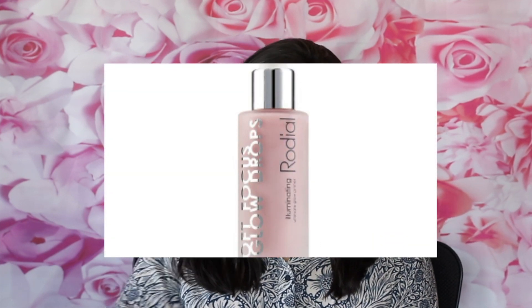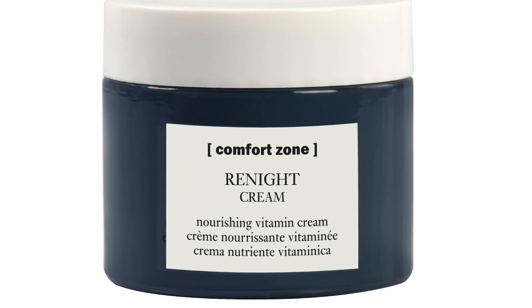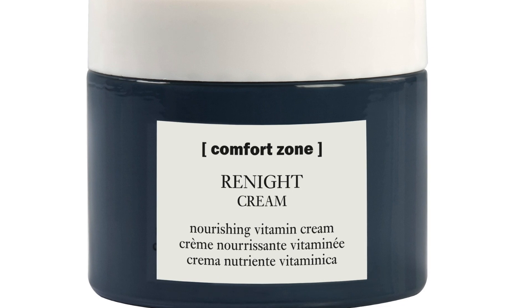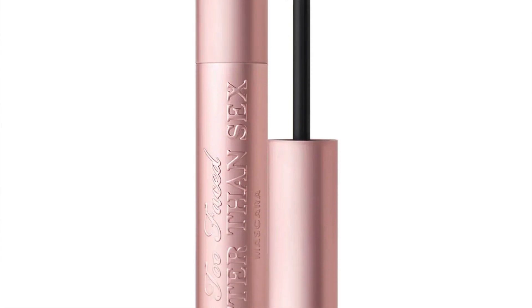The next product is from Rodial — it is the Soft Focus Glow Booster Drops, 31 mils, indeed full-size, retailing at £50. This is actually a primer. Next you have the Comfort Zone Renite Cream, 30 mils, but 60 mils is full-size, so I'm not going to count this. Next you have Too Faced Better Than Sex Mascara — this time you get a full-size and not a mini, retailing at £25. Next is everybody's favourite product — NARS mini orgasm blush. What else? Why not? Everybody's best friend.